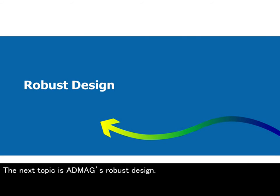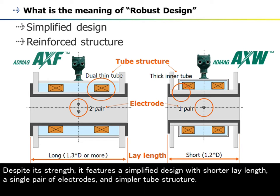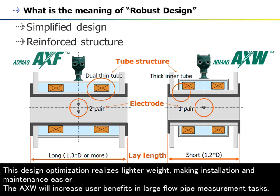The next topic is the AXW's robust design. The AXW has a robust design with a reinforced structure that carries on the tradition of high quality and reliability of the AppMag series. Despite its strength, it features a simplified design with shorter lay length, a single pair of electrodes, and simpler tube structure. This design optimization realises lighter weight, making installation and maintenance easier. The AXW will increase user benefits in large flow pipe measurement tasks.